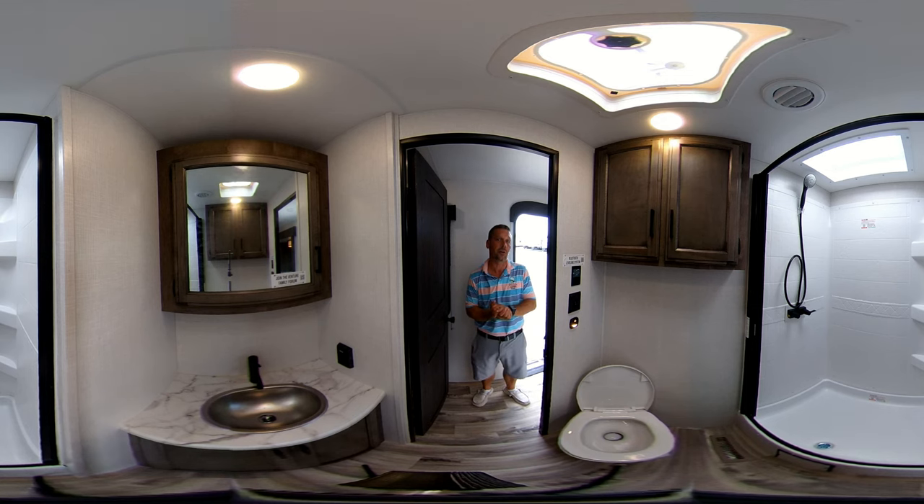This concludes the Sport Trek Touring 343 VIK. Come out to Bell Camper Sales, ask for Blake Potter, and I'll get you camping. Thanks for watching.